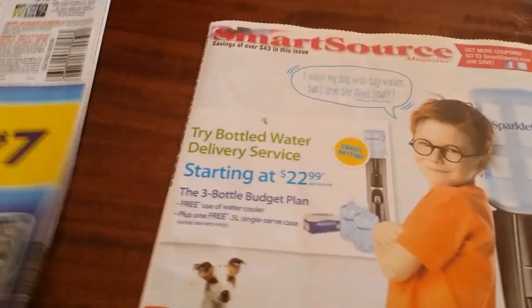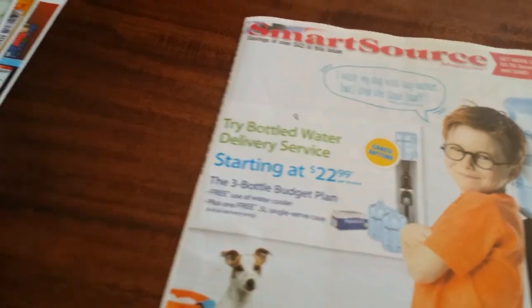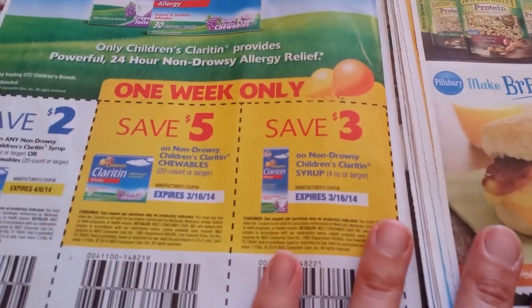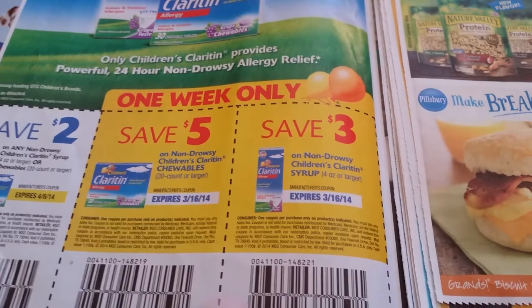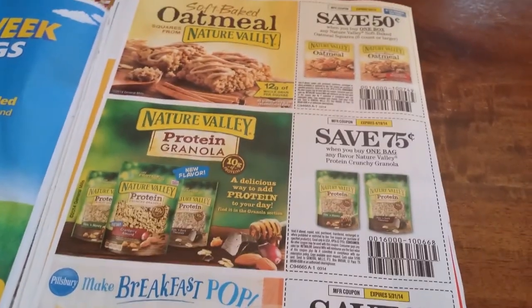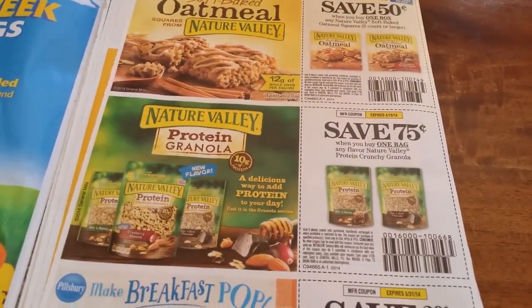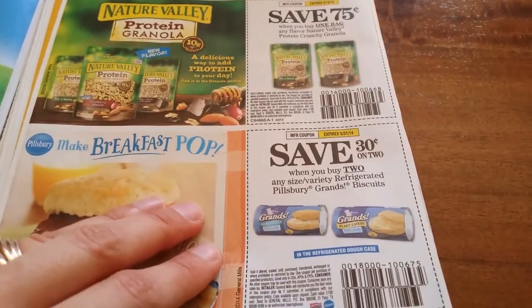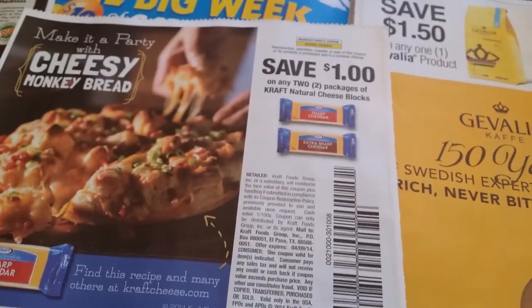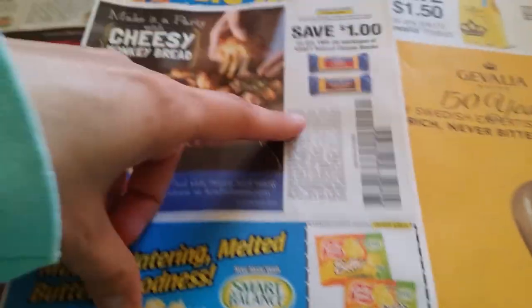Now Smart Source: two dollars off any one non-drowsy Children's Claritin. Five dollars off Children's Claritin Chewables 20 counts or more. Three dollars off non-drowsy Children's Claritin syrup. Save 50 cents when you buy one box of Nature Valley. 75 cents off any one bag of flavored Nature Valley. 30 cents on any size variety refrigerated dough — biscuits. One dollar off two packages of Kraft Natural cheese blocks.